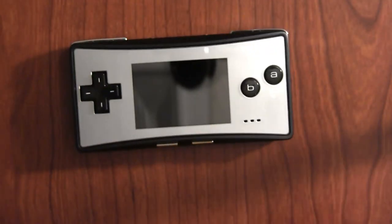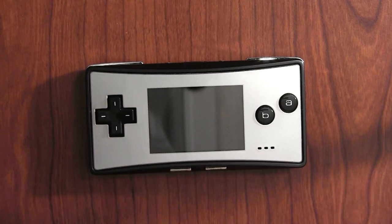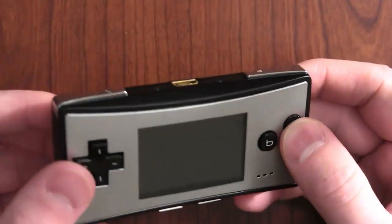The sexiest, most attractively designed handheld of all time is the DS Lite, particularly the white one. And I don't care who knows it. But in second place, it's gotta be this thing, right? From Nintendo, it's the Game Boy Micro.